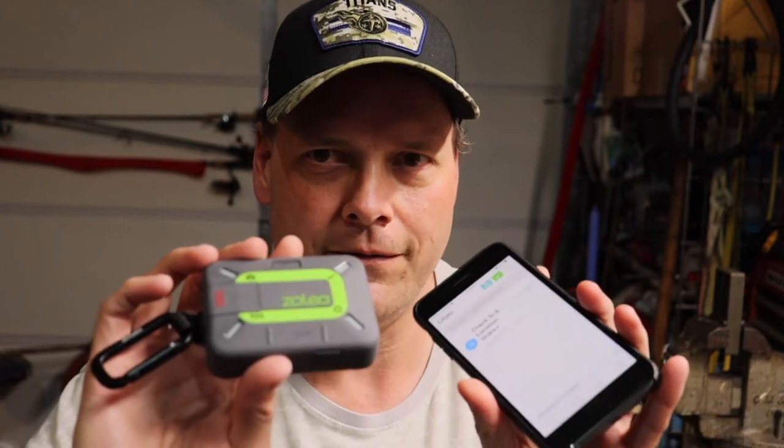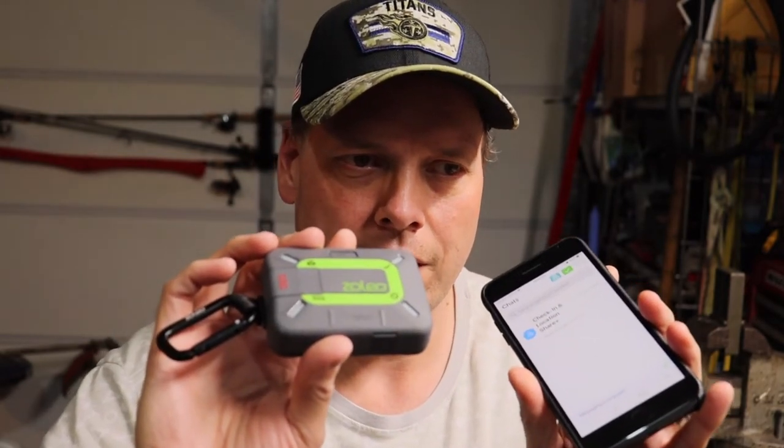So if I have satellite and don't have cell signal or wi-fi, then it's going to send the message through satellite and take away from my message count. But if it detects cell service, it will use the cell service first before it uses satellite. It uses the cheaper option — if it has wi-fi, it will pick wi-fi before cell and before satellite. That's the way it works.